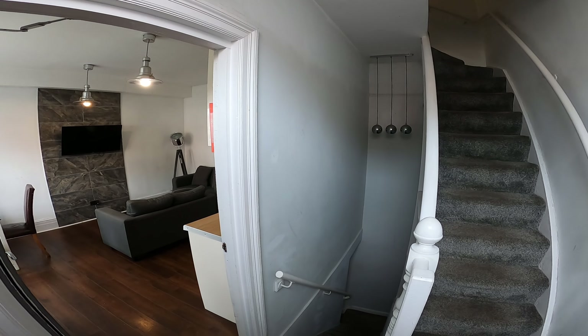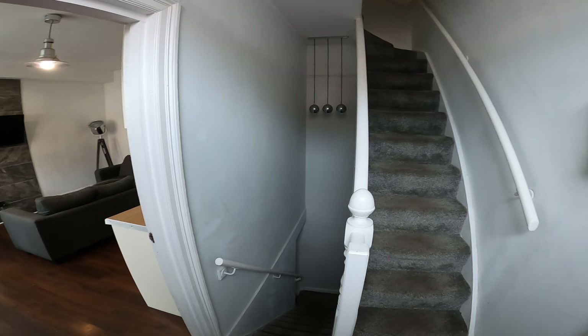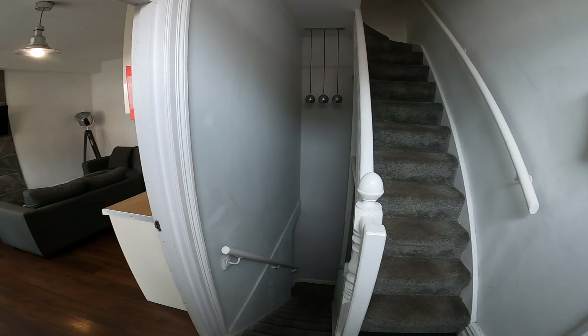Welcome to 26 Trelawne Place, our three-bed en suite property in the centre of Headingley.